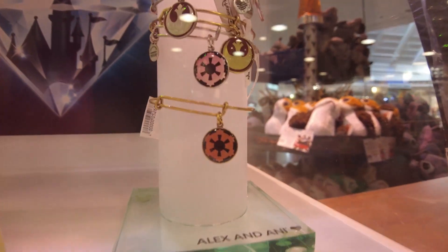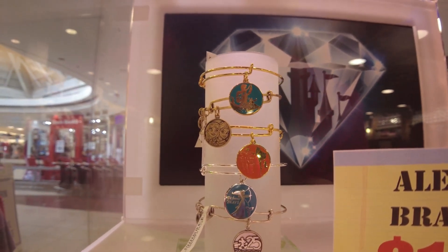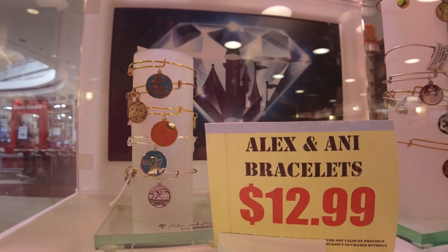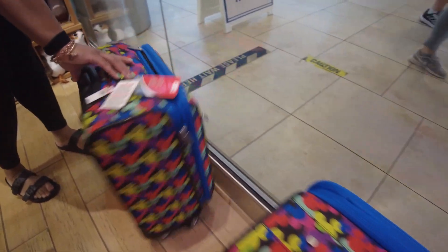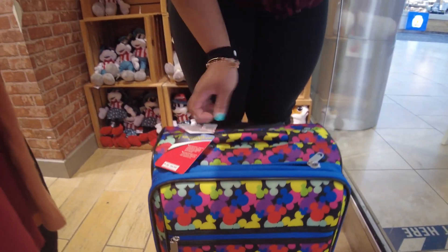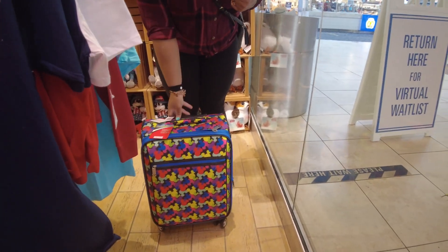Alex and Annie bracelets. These are all Star Wars on this side, some Frozen, Brave, Pocahontas — all $12.99. These carry-on suitcases are about $79. Kind of loud too — I think it'd be easy to spot.